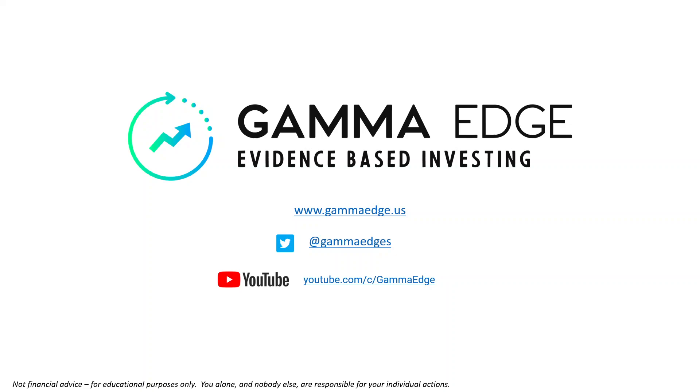Good morning, traders. Paul here with Gamma Edge. Today is Thursday, the 21st of July. Let's get started.